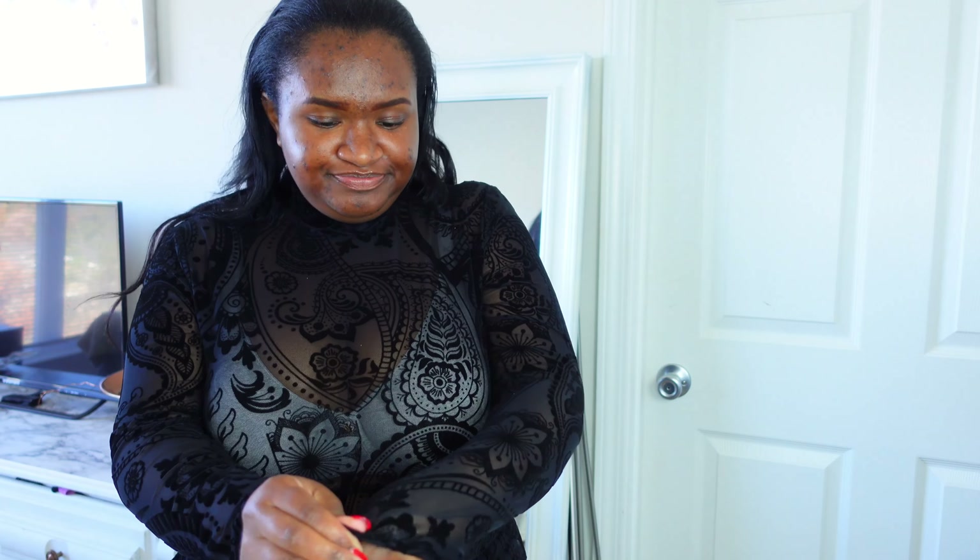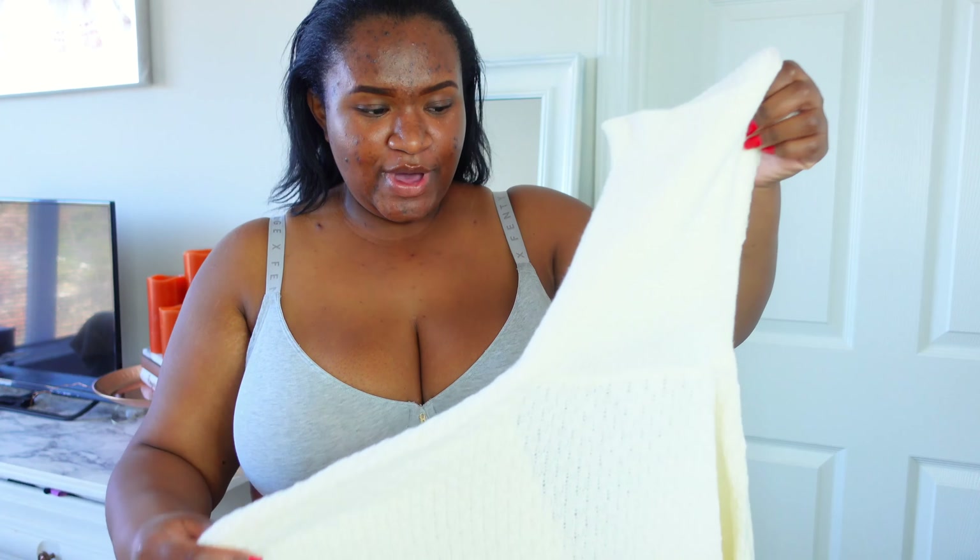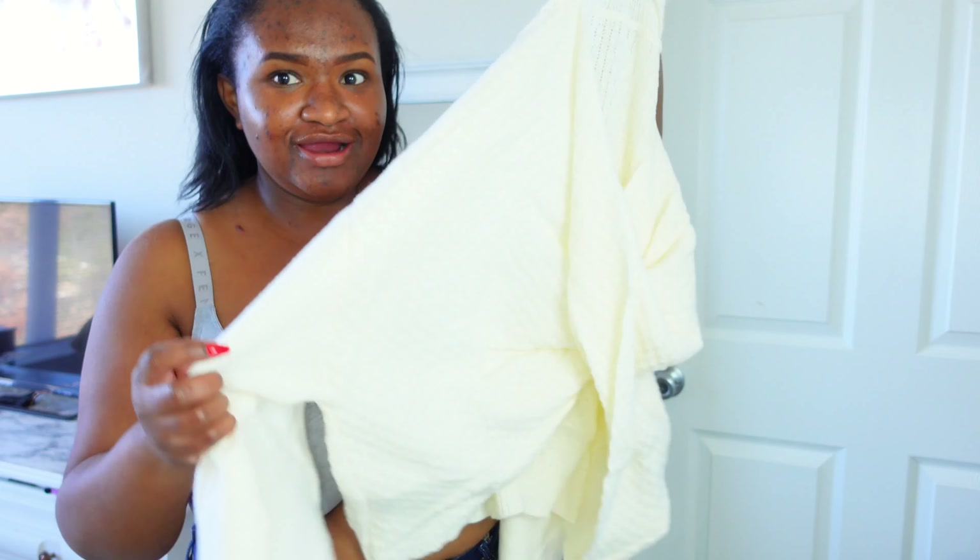My birthday is coming up and I might wear this for my birthday — I don't even know what I'm doing but I want to do something fun. This is so cute, I love it. It's actually pretty thick — not too thick, but the one I used to have was really thin. This is just good material and it's soft. I love this so much.